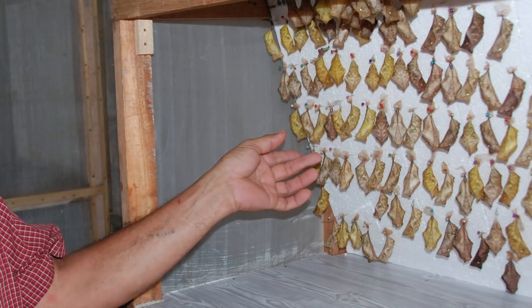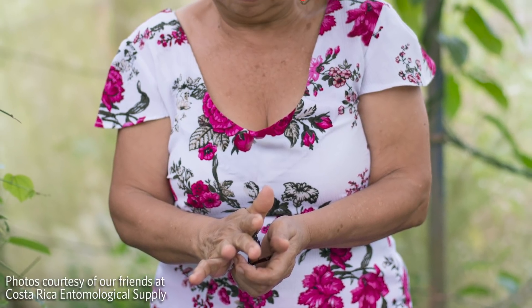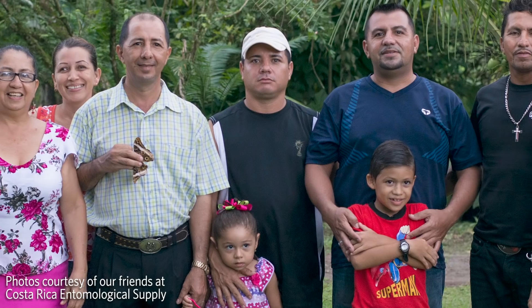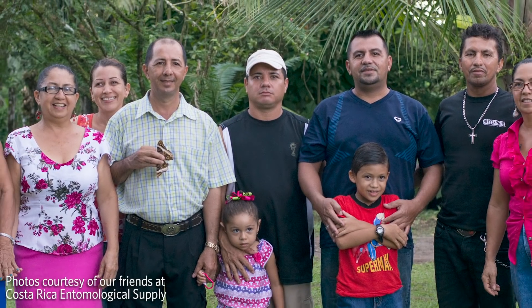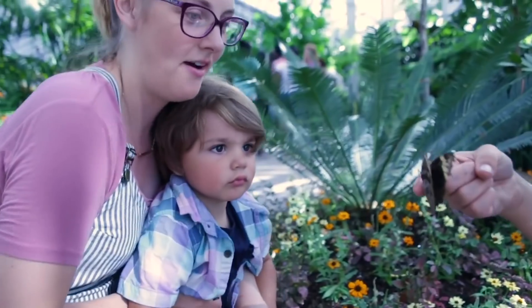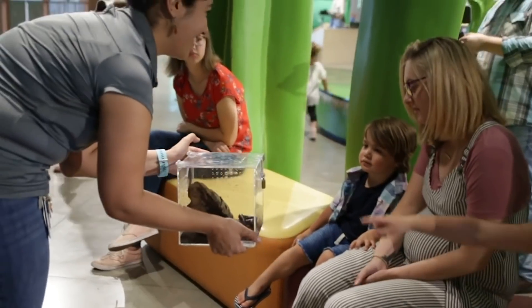Unfortunately, the closures of museums and zoos around the world due to COVID-19 mean that many of those facilities no longer have the revenue to continue to purchase butterflies, and global travel restrictions prevent the ability to ship even to those that can. Personal connections with animals at insectariums, museums, zoos, aviaries, and aquariums help the public learn about science concepts, get inspired to support conservation causes, and spend time strengthening bonds as friends and family.